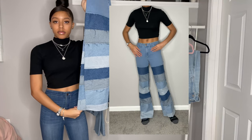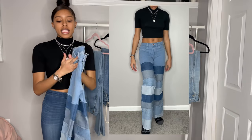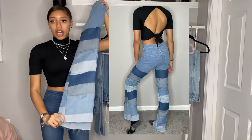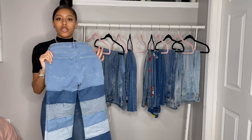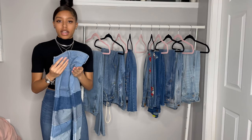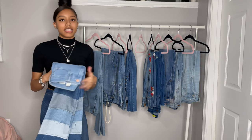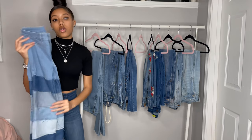These next jeans are from a site I found on Instagram called Jeans by Brazil. These are patchwork jeans — patchwork denim in the front and the back. It actually flares out at the bottom. I do like these jeans, but the only thing I don't like is they really don't fit well at the top. And I don't know what to wear this with — I wore it with one thing one time and I don't know how else to style them. I have to look into that because I don't want these to go to waste.